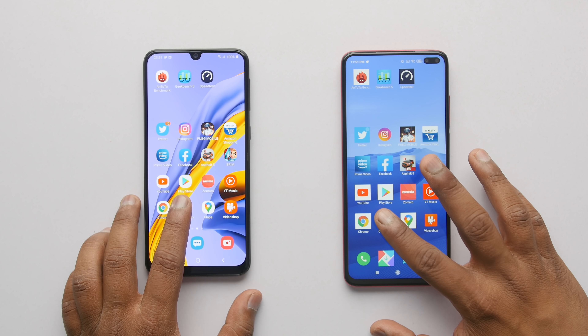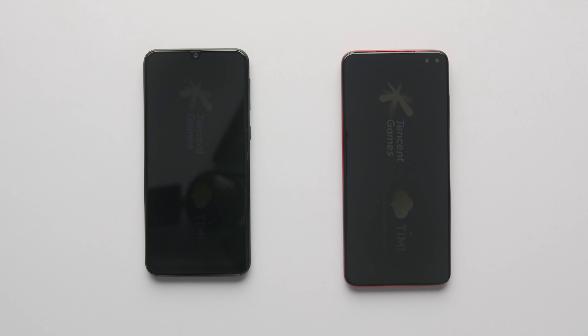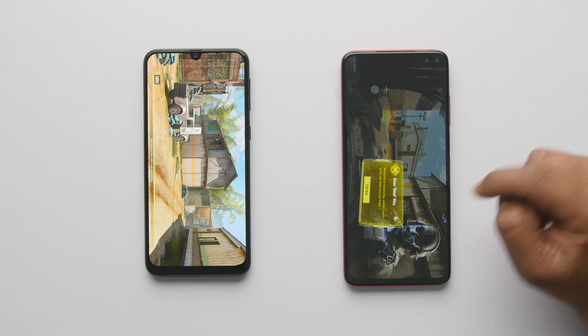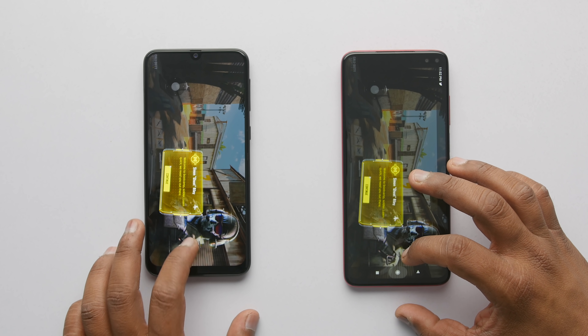The last game on the list is Call of Duty, which is again a demanding game — let's see who loads it first. And once again, it is Poco X2 which was 3-4 seconds faster than the Samsung Galaxy M31.